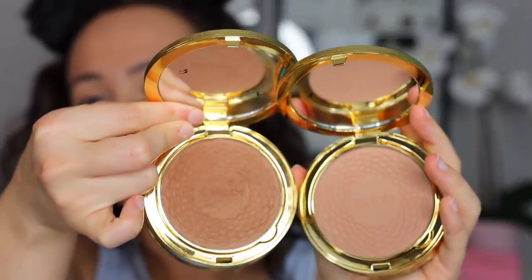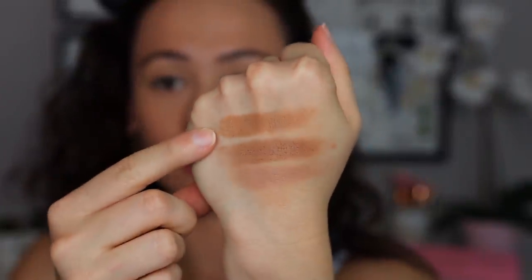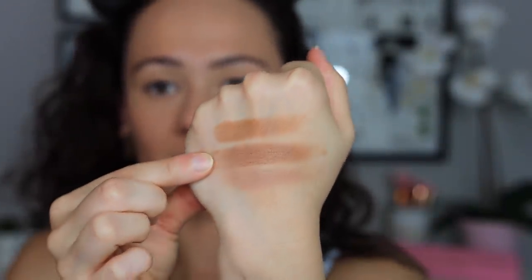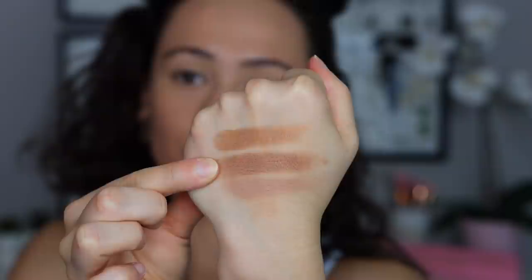Here's the difference between one, two, and three — the difference between one and two is shocking, and what's even more shocking is that number three is lighter than number two. Number two is deeper, number three is more golden. So if you're fair to light-medium complexion I would recommend number one depending on your undertone, then move to number three especially if you like a golden undertone, and if you want a deeper more red undertone, go number two.